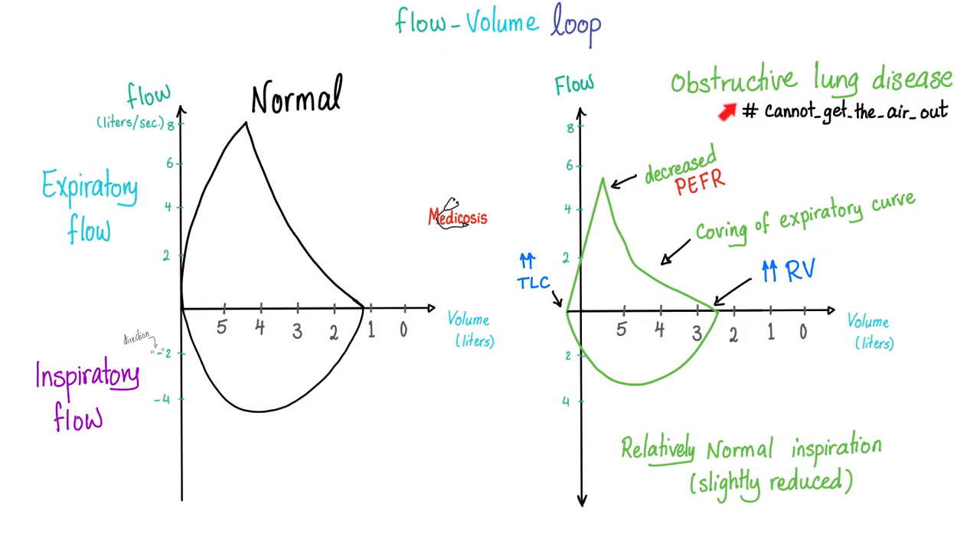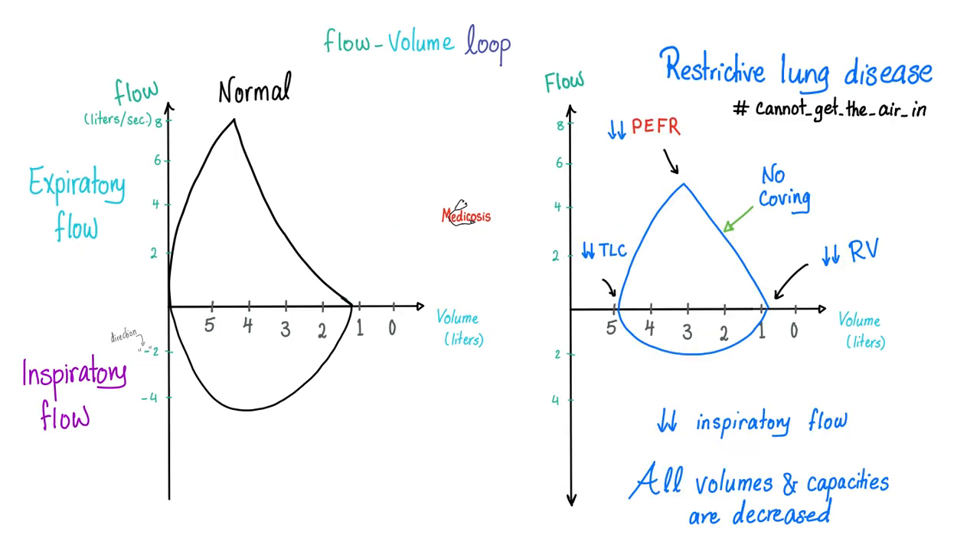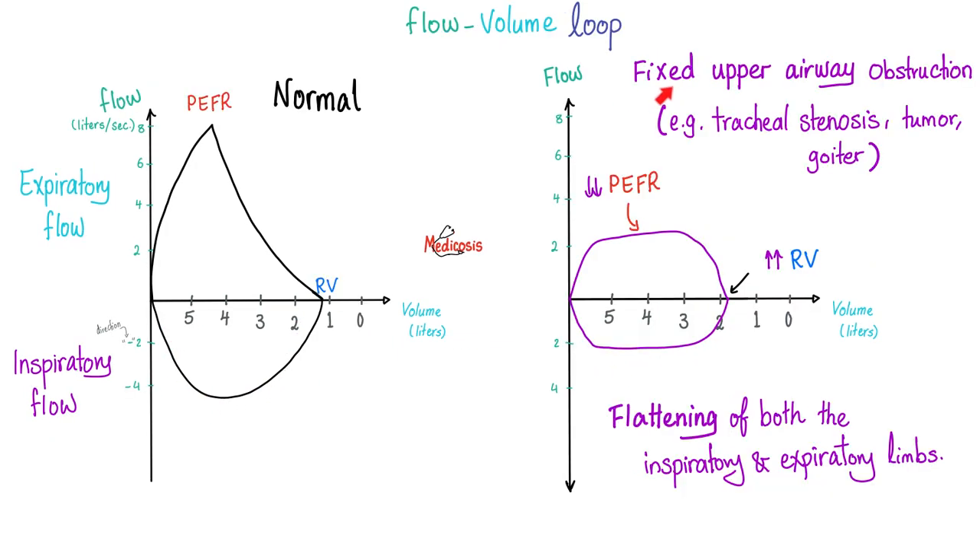This is obstructive lung disease. In obstructive lung disease, there is a problem during inspiration and expiration, but mainly it's an expiratory problem — that's why the problem appears upstairs during expiration. Look at the difference between the big, humongous normal graph versus the obstructed graph. Conversely, in restrictive lung disease, you cannot get the air in, so the problem is during inspiration — the main issue is with the inhalation graph downstairs. How about a fixed upper airway obstruction, like a tumor?